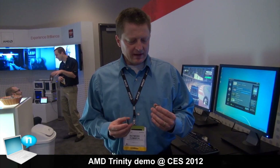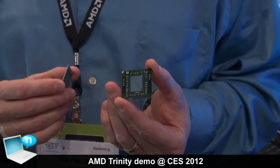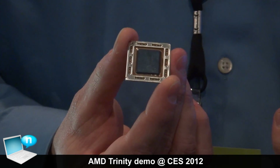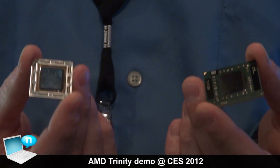We have two different versions of our 2012 A series APUs. We have a traditional APU solution, which is socketed. And we also have a low-power version, or BGA version, for ultra-thin notebooks. Both are very powerful solutions.